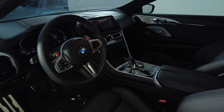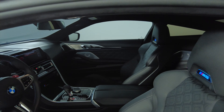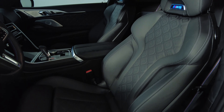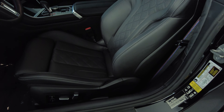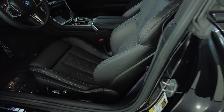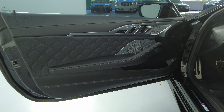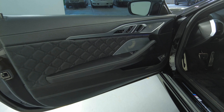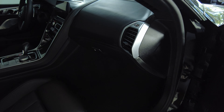Let's have a look at the side. Let's have a look at the passenger side.